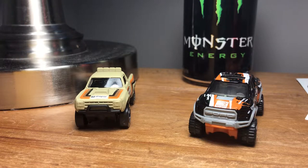Hey guys, welcome back to another video. Today we're doing a review on the 1987 Dodge truck — it is a dune truck — and then we're doing a review on the Ford F-150 Raptor.